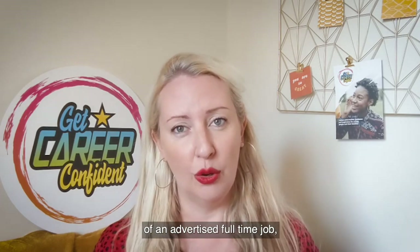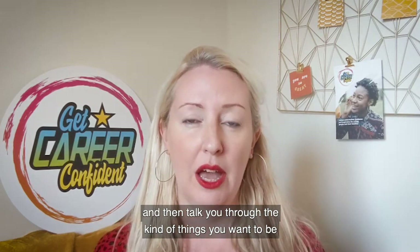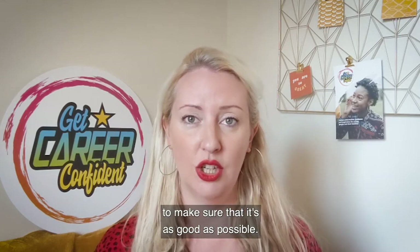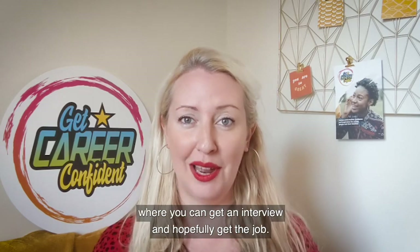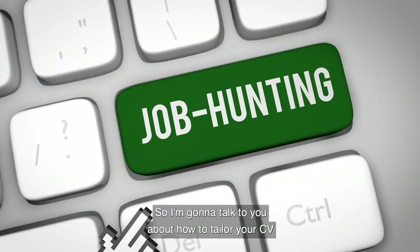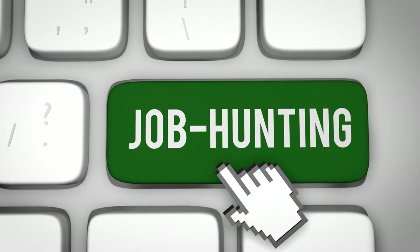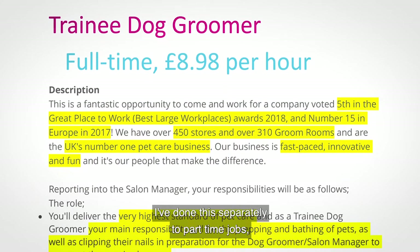I'll talk you through the kinds of things you want to be including in your CV and adapting your CV to make sure it's as good as possible, so that hopefully you'll get put in a position where you can get an interview and hopefully get the job. I'm going to talk to you about how to tailor your CV for a full-time job.